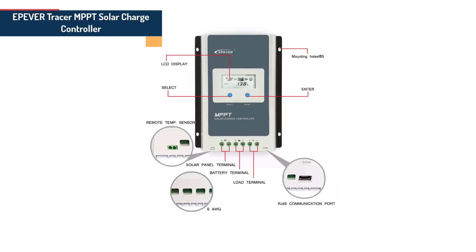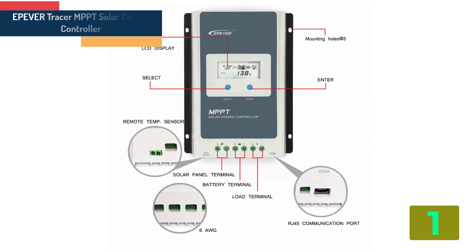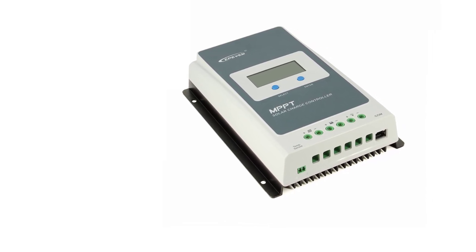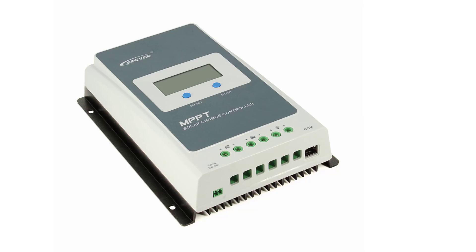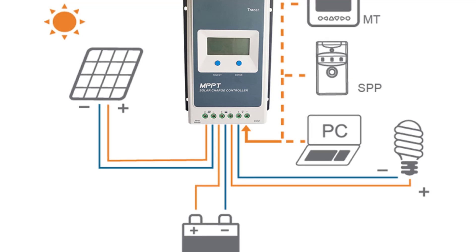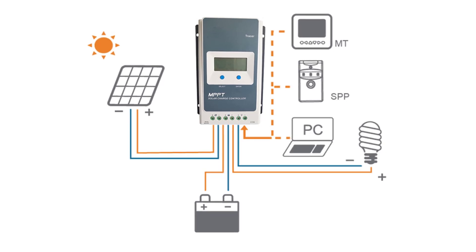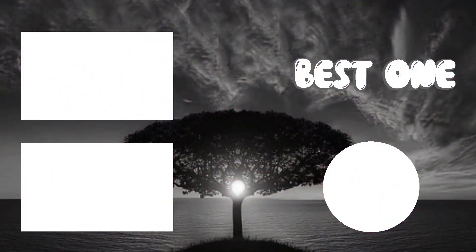At the top of our list at number 1 we have the EP Evertracer MPPT solar charge controller. Specifications: Brand name: EXELAX. Maximum current: 40A, 30A, 20A, 10A. Model number: Tracer in series, 1040A. System voltage: 12 volts, 24 volts. Rated charge current: 40A, 30A, 20A, 10A. Battery voltage range: 8–32 volts. Max PV open circuit voltage: 60–100 volts. LCD: backlight. Type: MPPT solar controller.